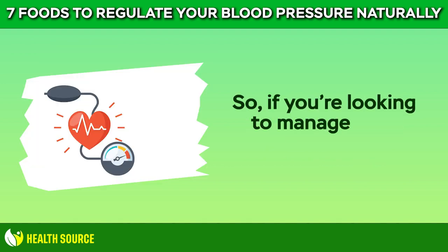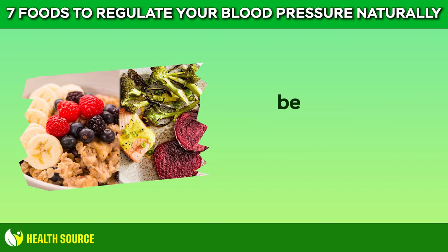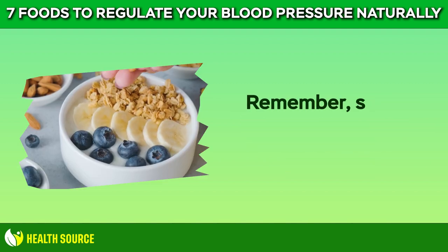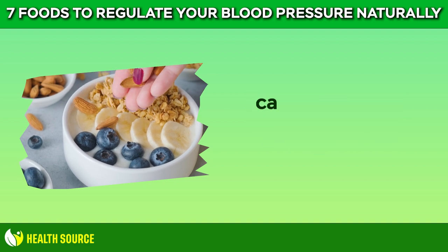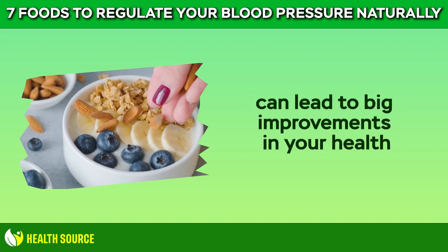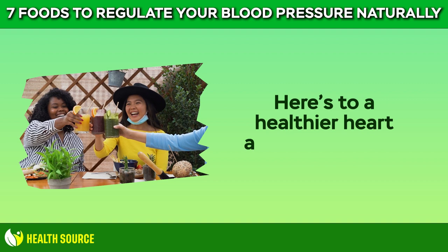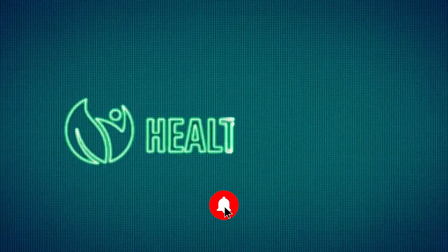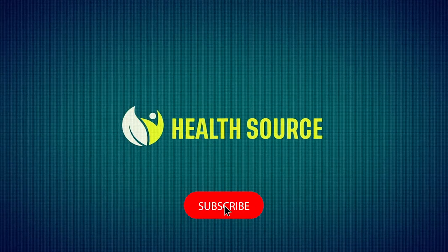So, if you're looking to manage your blood pressure naturally, be sure to incorporate these 7 foods into your diet. Remember, small changes in your eating habits can lead to big improvements in your health. Here's to a healthier heart and a happier you. Keep watching our videos and don't forget to like, comment, and subscribe. Thank you.